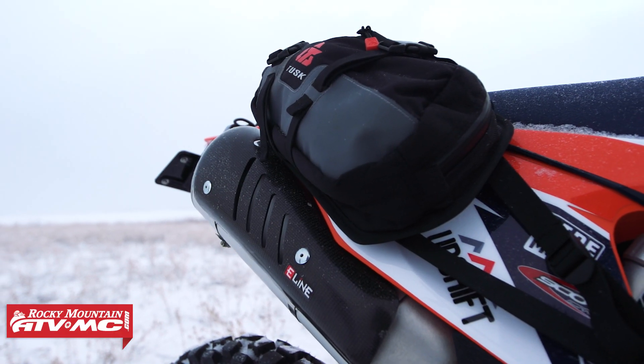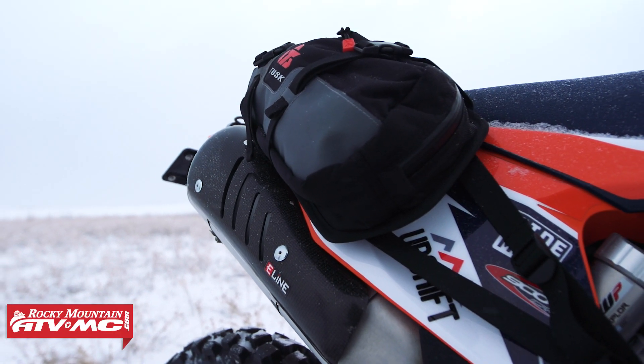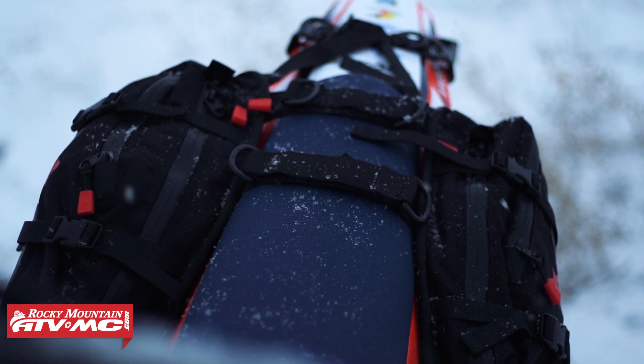First up here in the back, you have the Tusk Traverse Pannier Bags — an awesome set of small bags with a 16-liter capacity. Great for day trips, they're going to work well for small adventure bikes and off-road bikes like this 500 EXCF.